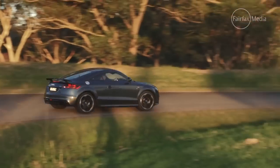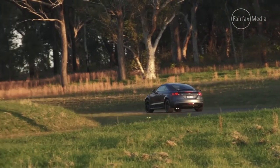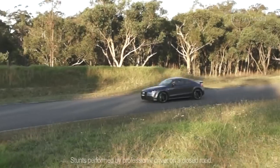Now, in terms of comfort, you can live with the TT quite easily every day, but it's quite sharp on the ride and certainly doesn't have that delicate balance between comfort and handling that the Peugeot does.